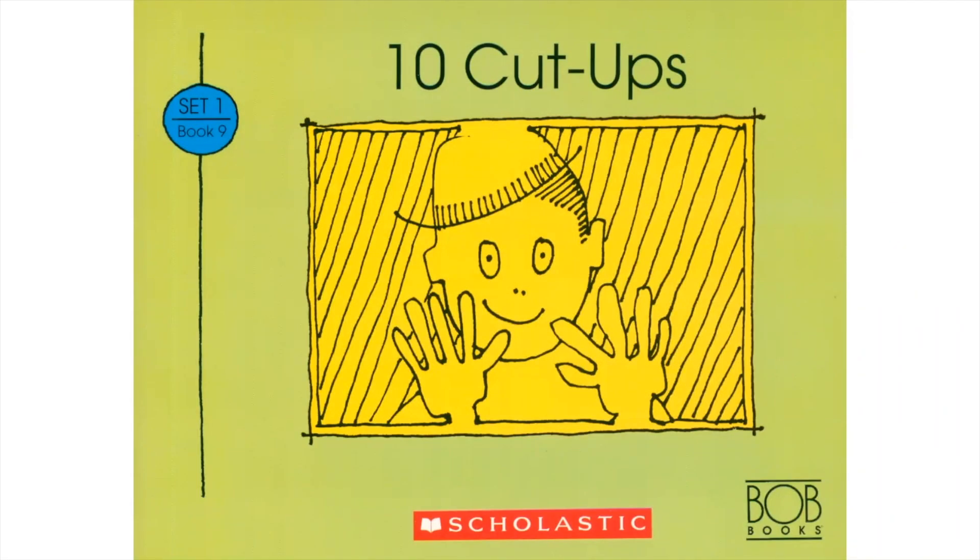Scholastic Bop Books, Set 1, Book 9, 10 Cut-Ups. Let's read this book together.